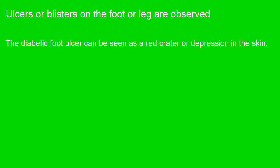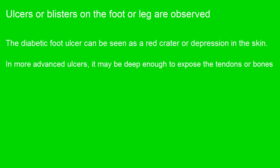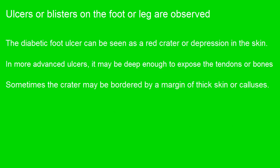The diabetic foot ulcer can be seen as a red crater or depression in the skin. In more advanced ulcers, it may be deep enough to expose the tendons or bones. Sometimes the crater may be bordered by a margin of thick skin or calluses.